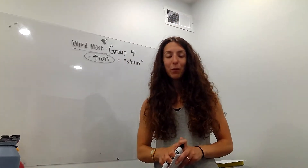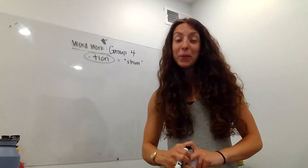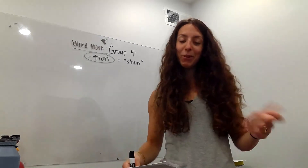Hey, group four. So we're kind of building on what we learned last week. By the way, this is your last list of the year. Holy cow, you've done 21 word work lists with me. Amazing — you guys have learned so many new words and so many prefixes and suffixes and cool things.